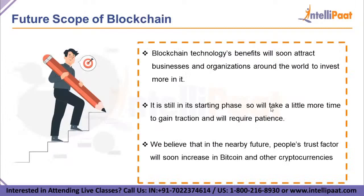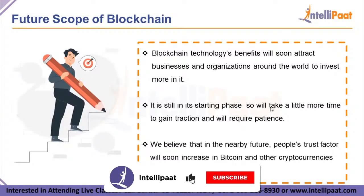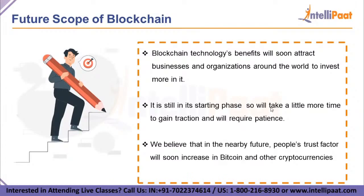The next topic is the future scope of blockchain. Without a doubt, blockchain technology's benefits will soon attract businesses and organizations around the world to invest more in it. It is still in its starting phase, but this newest technology will take a little more time to gain traction and will require patience. The pros of blockchain are hard to ignore — the technology will indeed help various industries, as verification for every piece of data going through these blockchain systems will prevent many adversities.